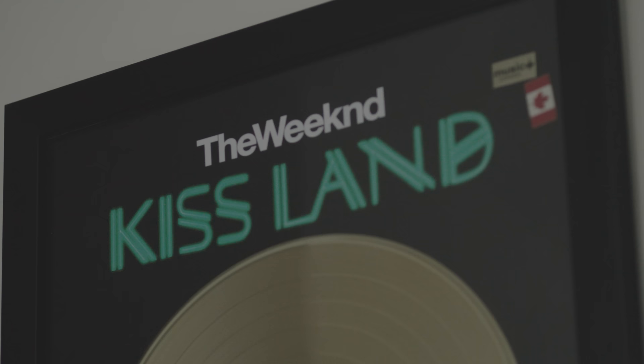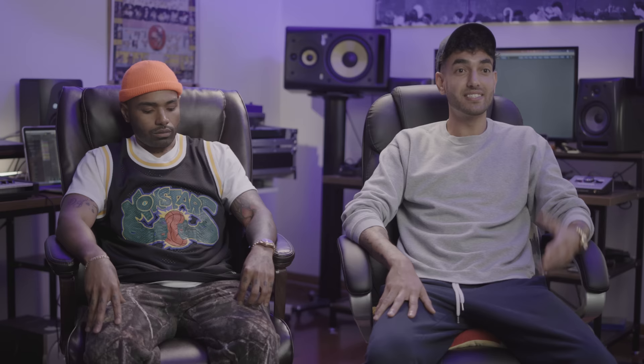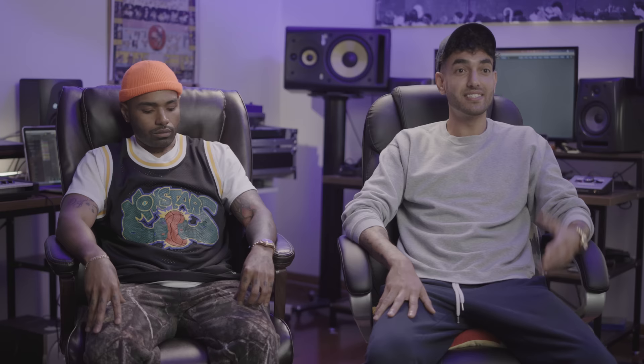Our first placement was on The Weeknd's KISS LAND album. That came through Belly and Danny Boy Styles. At the same studio we were working at, South Beach Studios, they were clients one day. We were familiar with their work, and when they came in, we just cooked up with them for a week and made all kinds of different stuff. A lot of those records ended up getting demoed for KISS LAND.